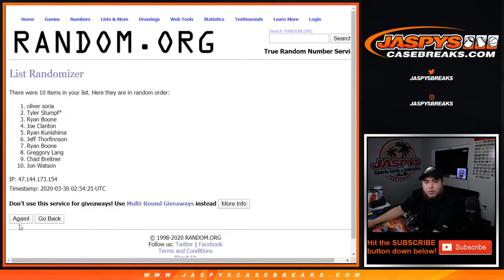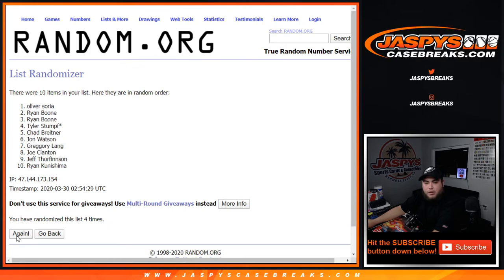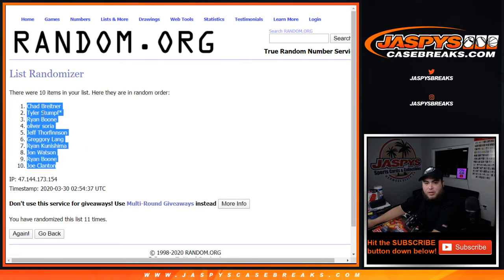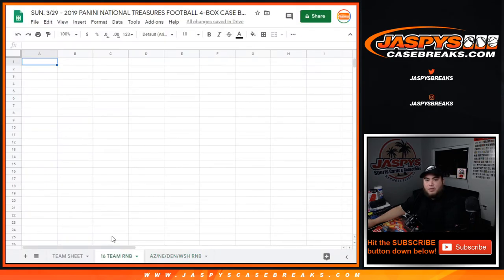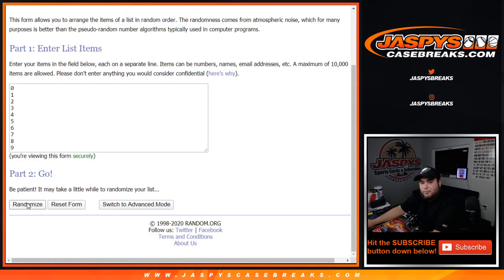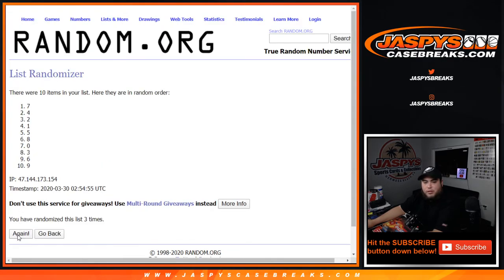Rolling 1, 2, 3, 4, 5, 6, 7, 8, 9, 10, and 11. Boom — 11 times! Chad, you're at numero uno, down to Joe. 16-team random number block, going 11 times on the numbers: 1, 2, 3, 4, 5, 6, 7, 8, 9, 10, and 11. Boom — 7 down to 4.